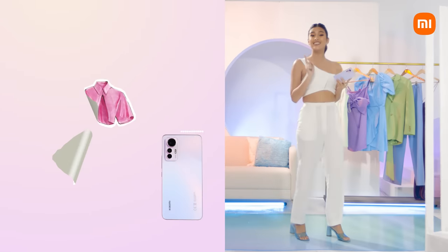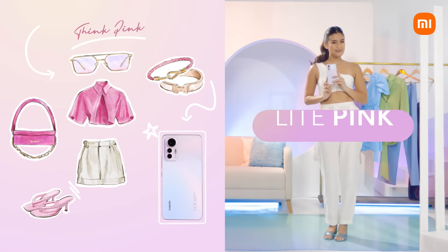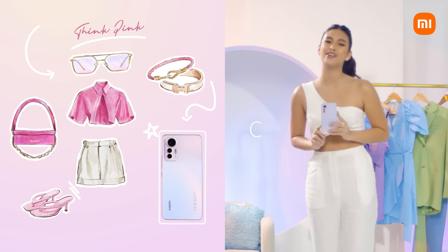Number three, think pink. This color will never go out of style, just like the Xiaomi 12 Lite pink. It will give the feminine urge to just be you and conquer the world.